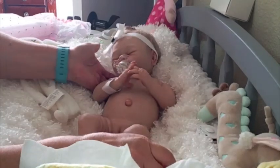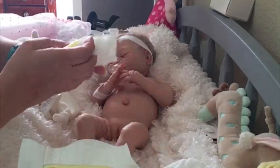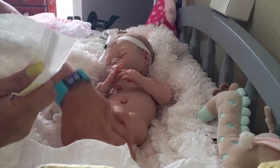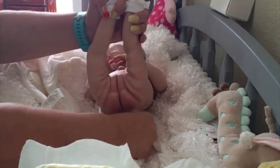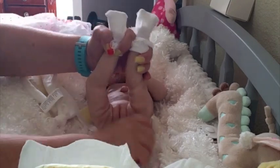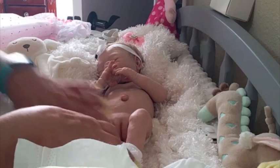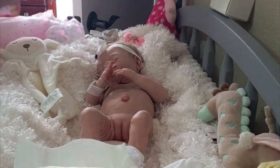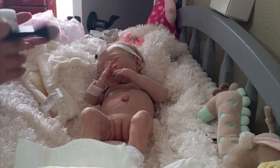Sorry, we hear some banging in the background, but our floors are getting done. I'm gonna powder her just a bit — she doesn't need that much powdering.